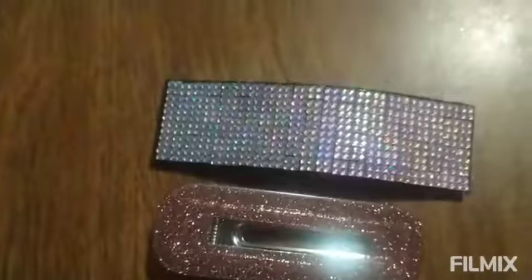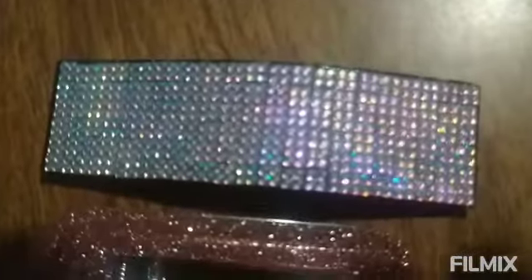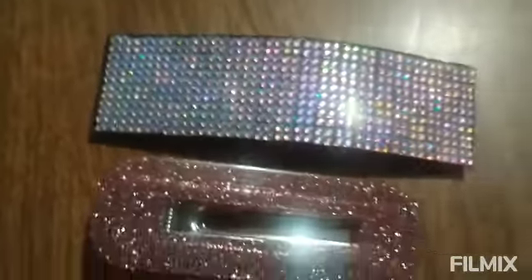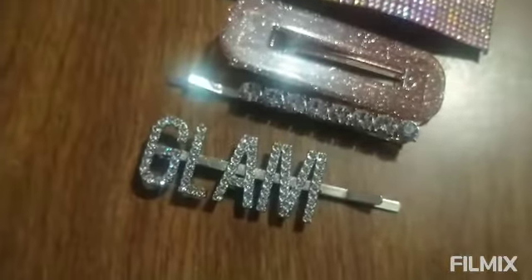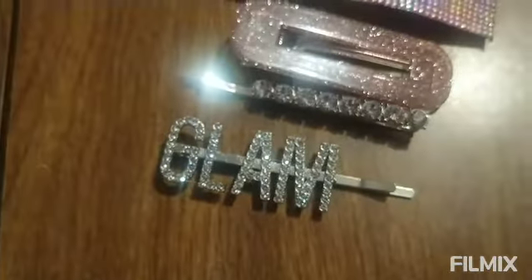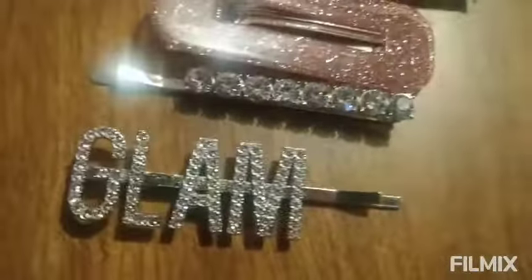So I picked up these — very cute, they're very sparkly. I really like this one, very shiny. But this one came with it too, and it says glam, so I just had to get it. It sparkles too, just like the first one — very cute.